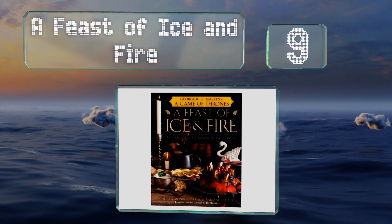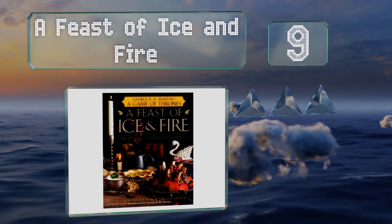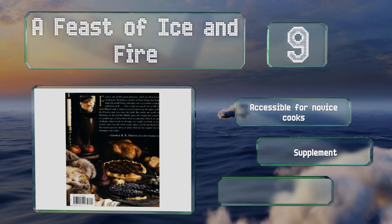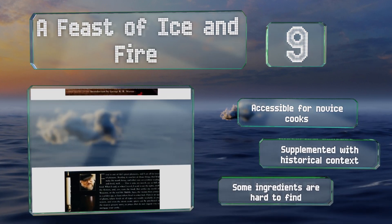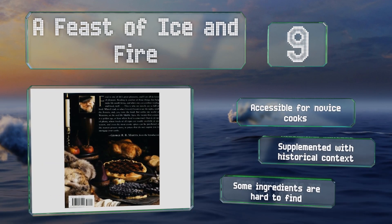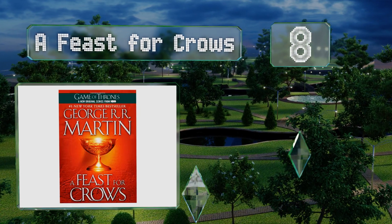At number nine, do you want to know what medieval cuisine tasted like? A Feast of Ice and Fire is a cookbook with recipes from many of the meals depicted in the show and described in the books, from the stuffed grape leaves of Dawn to the almond-crusted trout of King's Landing. This one's accessible for novice cooks and supplemented with historical context, but some of the ingredients are hard to find.